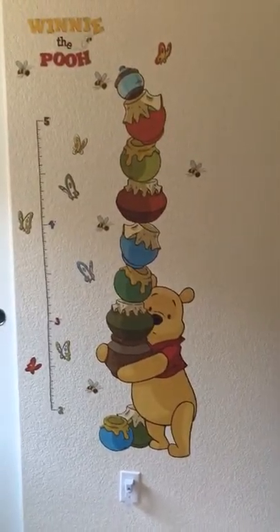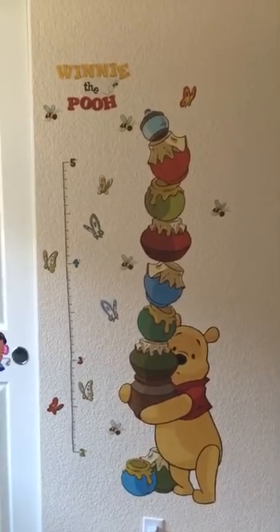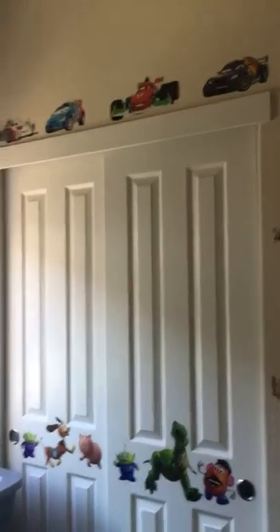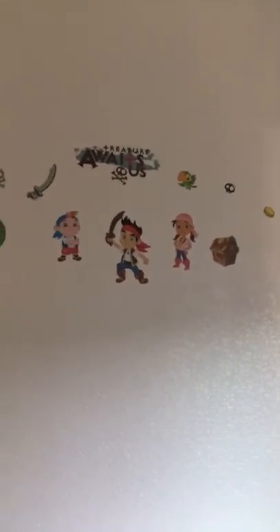The other day we got some new wall decals for Jackson's room, and I have to say if you have not gotten these, they are awesome. We have an eclectic collection, but they're super cheap on Amazon — I get each set for under $13 and they make the rooms look so much fun.